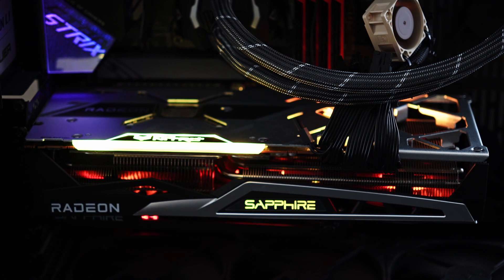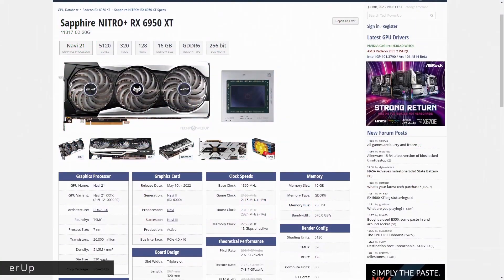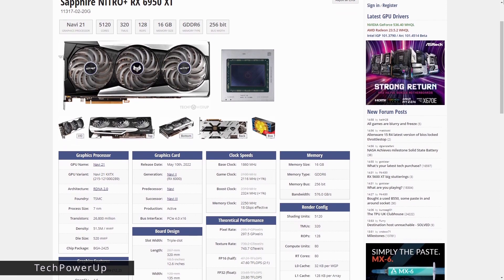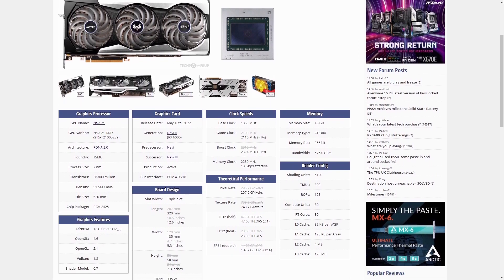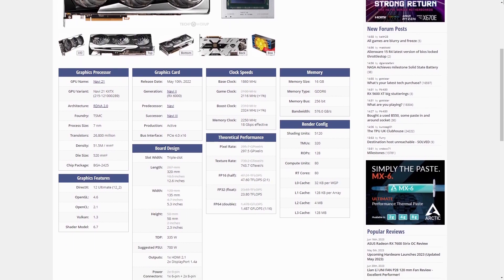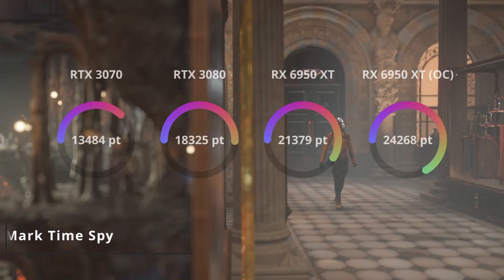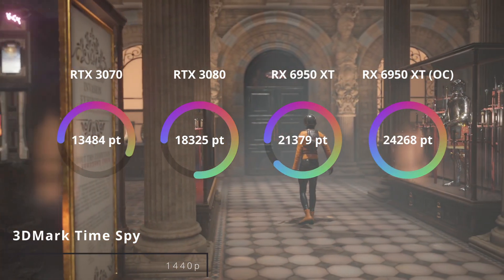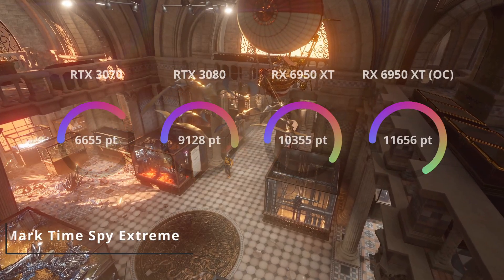RX 6950 XT is a refresh of Navi's top-end silicon. Yes, it pulls more power, but the RDNA 2 architecture is the same, so I don't expect miracles in terms of boost clocks. However, AMD bumped up the memory bandwidth by 11% to 18 gigabits per second, so VRAM-heavy games may benefit from this increase. Without further ado, let us see how this Radeon monster compares to the RTX 3070 as well as the 3080 across a few synthetic benchmarks and games.